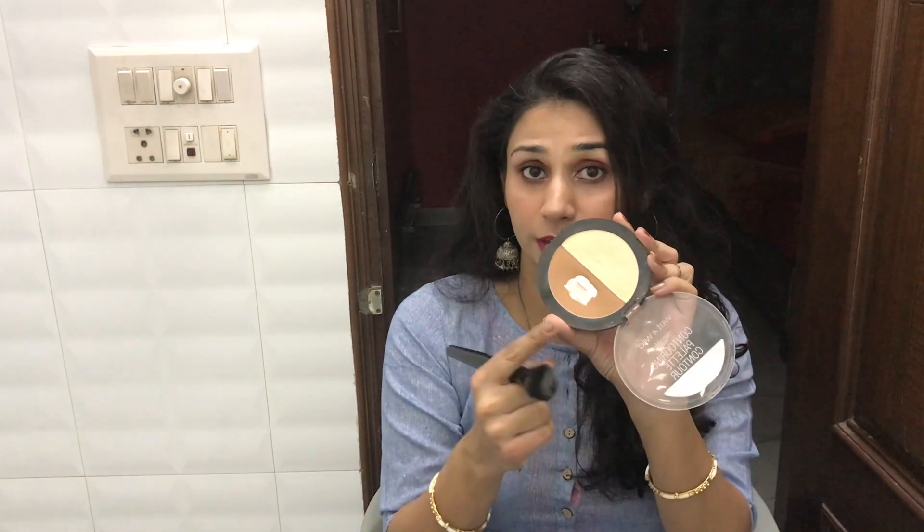The under-eye brightening banana powder is very very good in case you need something to brighten your under eyes, whether you use it as a loose powder, tightline, or over concealer. I love to use this as a contour slash bronzer.